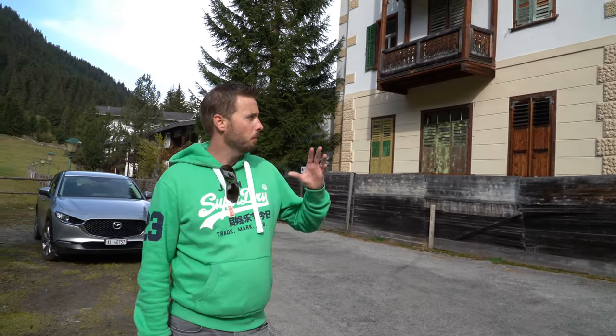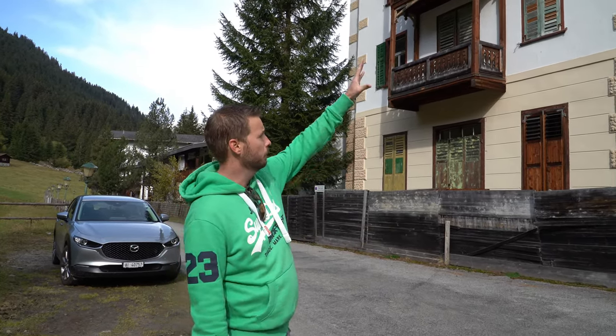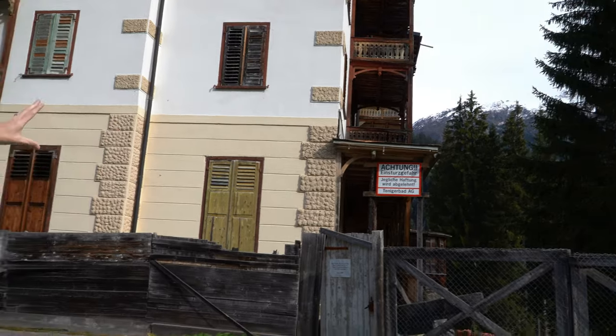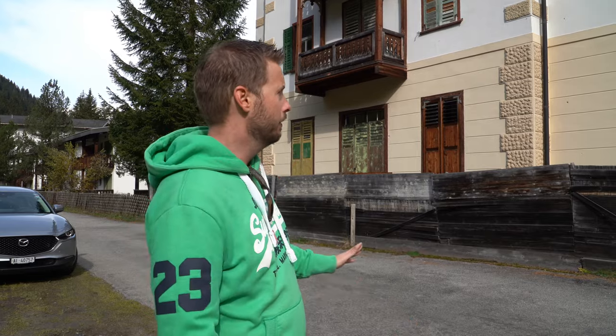Then in 1908, they changed owners. The new owners added the hotel complex — this building right over here — with the south-facing balconies, which are made of a wood structure. And then shortly after it opened, the First World War came and everything went downhill from there. During World War One, all the guests had to leave, the place was suddenly deserted, and it was home to the military for a long time.